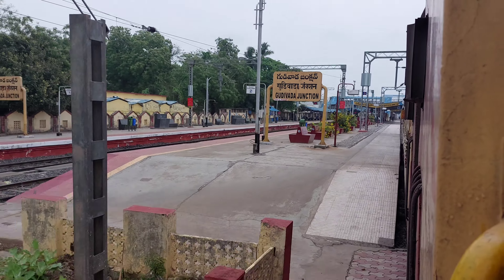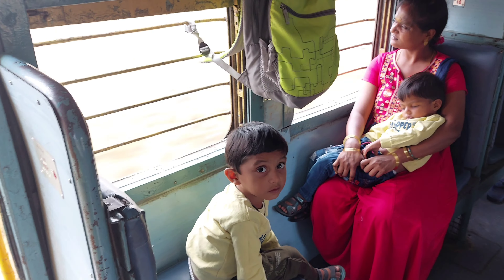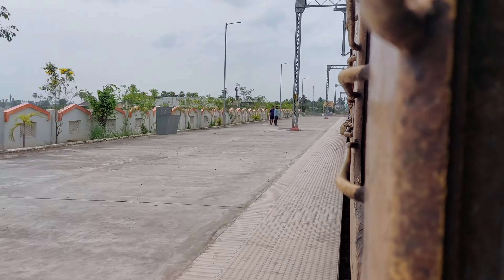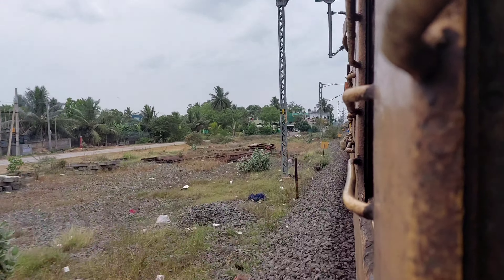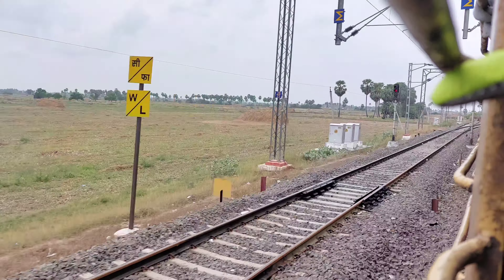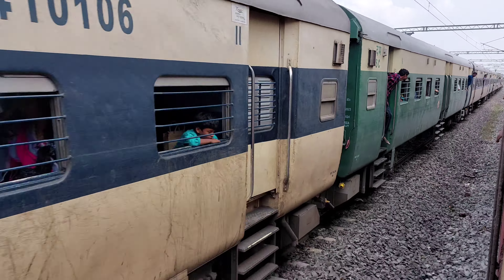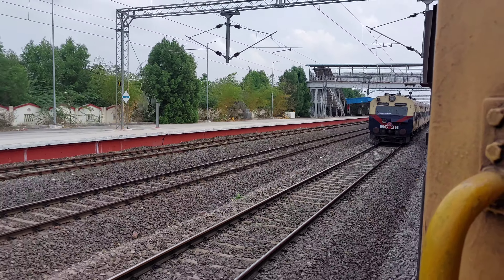Bye bye Gudivada Junction. Please like and comment if you like and subscribe. You can go to the window side of the door and go to the window. We cross the MOI Express to the Uppaluri Station. Take your train and leave. I am trying to get a gesture — please don't stop the train. I am trying to skip the MOI Express. We are going to skip the Uppaluri Station.